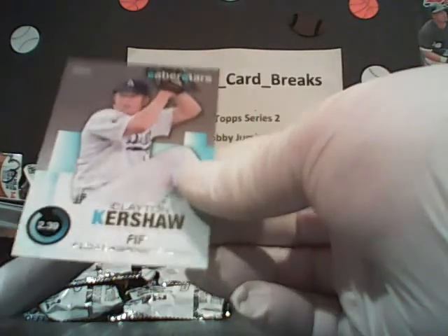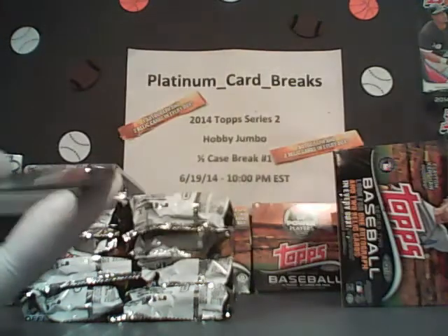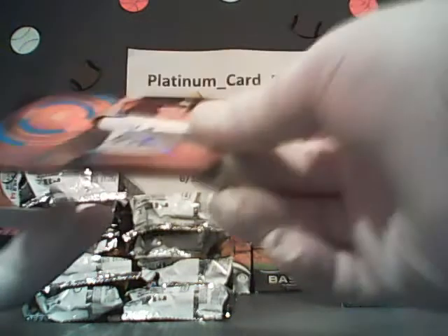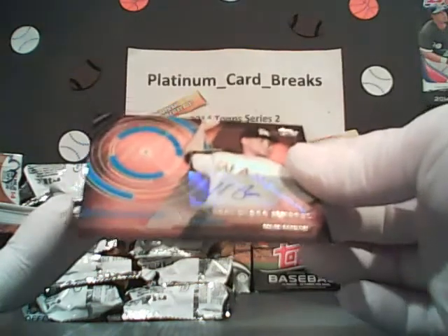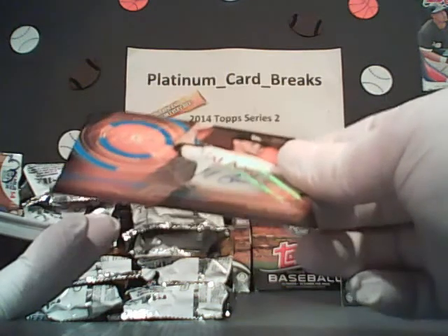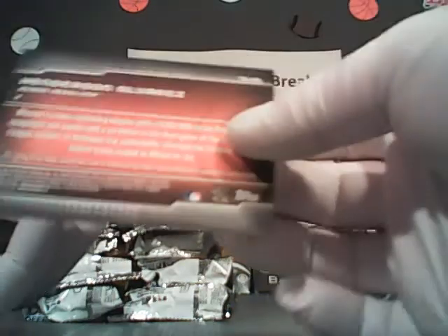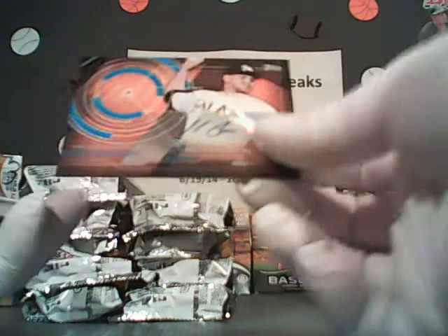Clayton Kershaw — Saber Stars for the Dodgers. Very nice. Autograph already, guys. Henderson Alvarez — Miami Marlins. Look at that, nice autograph. First pack, we're getting an auto.